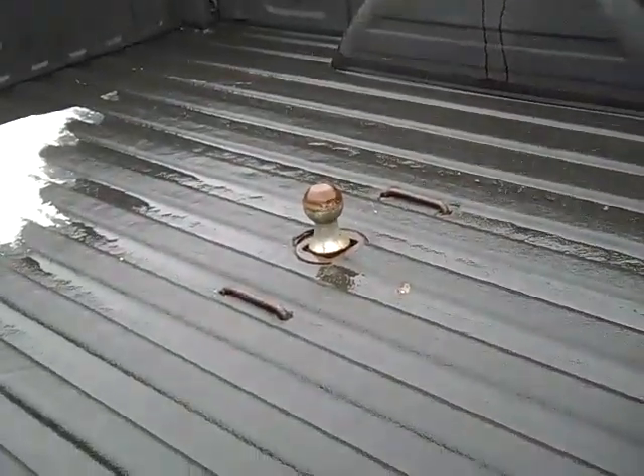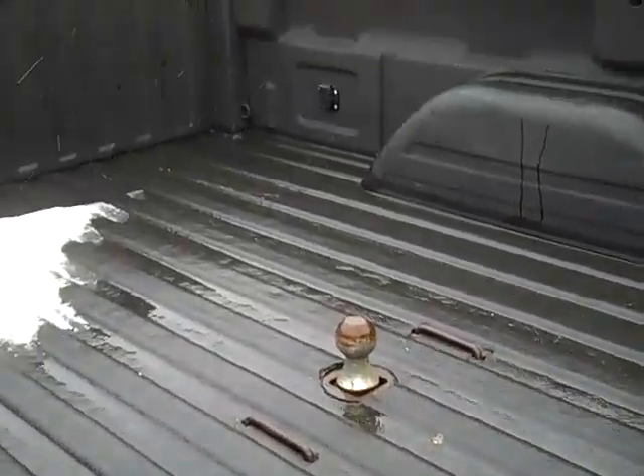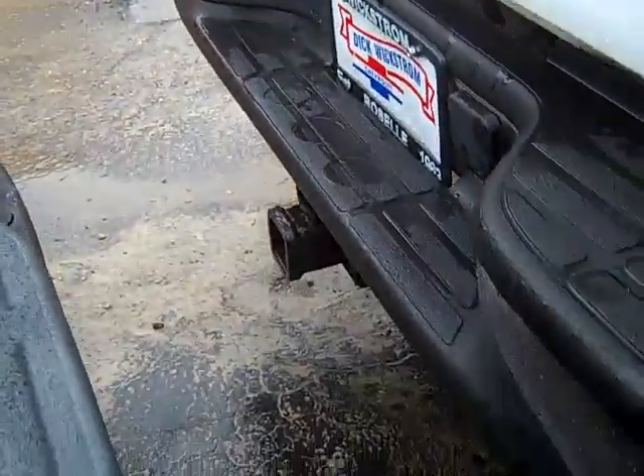It has tie-down hooks up here on the top of the bed, and this is an actual spray-in bed liner. You can see here it has the gooseneck hitch already built in, and in the back there's a plug for electric for the trailer. In addition to that, it also has the regular Class 3 hitch on there.